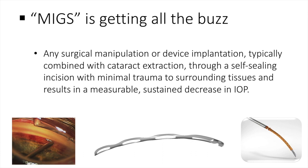MIGS has been getting all the buzz in glaucoma surgery. This is defined as any surgical manipulation or device implantation typically combined with cataract extraction through a self-sealing incision with minimal trauma to surrounding tissues, resulting in a measurable sustained decrease in IOP.